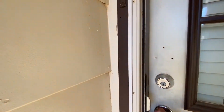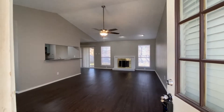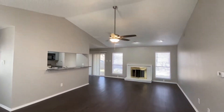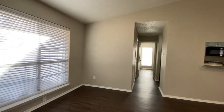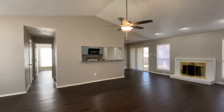As soon as I walk in, it's going to set me right in the den. A little vault to the ceiling, wood-burning fireplace. It's actually a pretty big space.